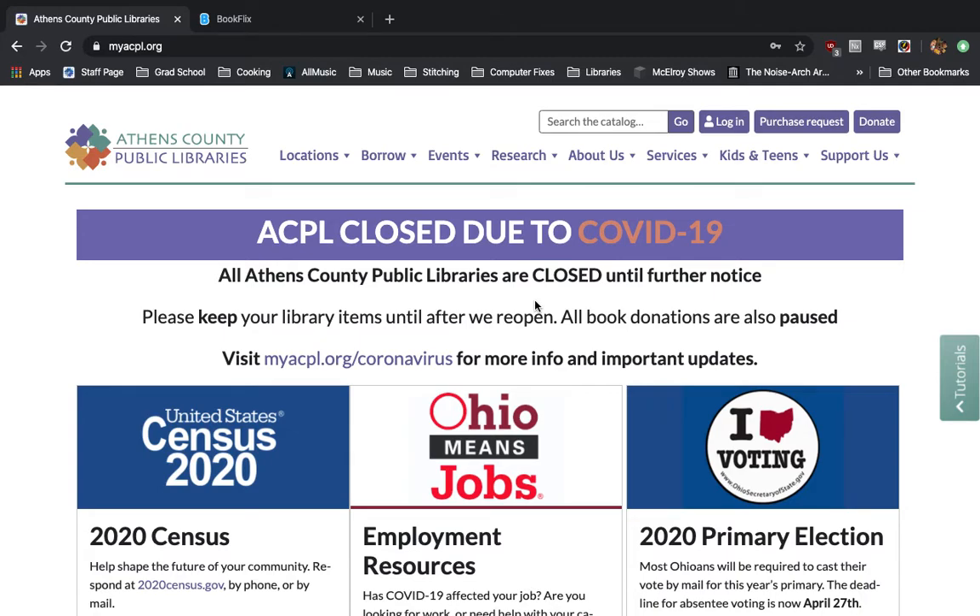Hi everyone, Austin Gilbert here with the Athens County Public Library, once again showing you another digital resource that you can take advantage of while you're at home. This one is for the younger members of your family.